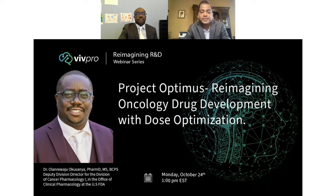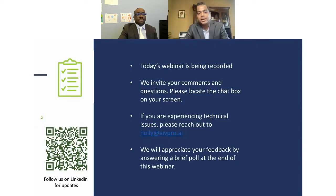Good morning, good afternoon, good evening for joining us today. My name is Praveen Jadav. I'll be hosting the October edition of WIPRO's Reimagining R&D webinar series. Today we'll be discussing Reimagining Oncology Drug Development with Dose Optimization with one of the leaders from the Office of Clinical Pharmacology at FDA, Dr. Landry Okesanya. Before I formally introduce Dr. Okesanya, let me give you some housekeeping notes.